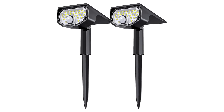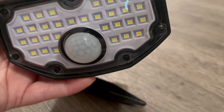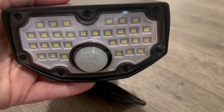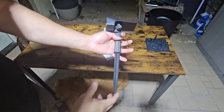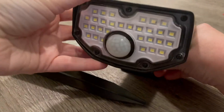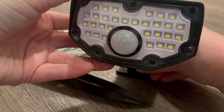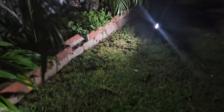While assembly was a breeze, getting those initial settings right took a minute to understand — think of it as a little puzzle. Once you crack the code, the custom options become part of your daily routine. With an IP68 waterproof rating and a lifespan of over 40,000 hours, durability is on your side. Aloft Sun's robust design stands up to the elements, meaning you won't be replacing them anytime soon.